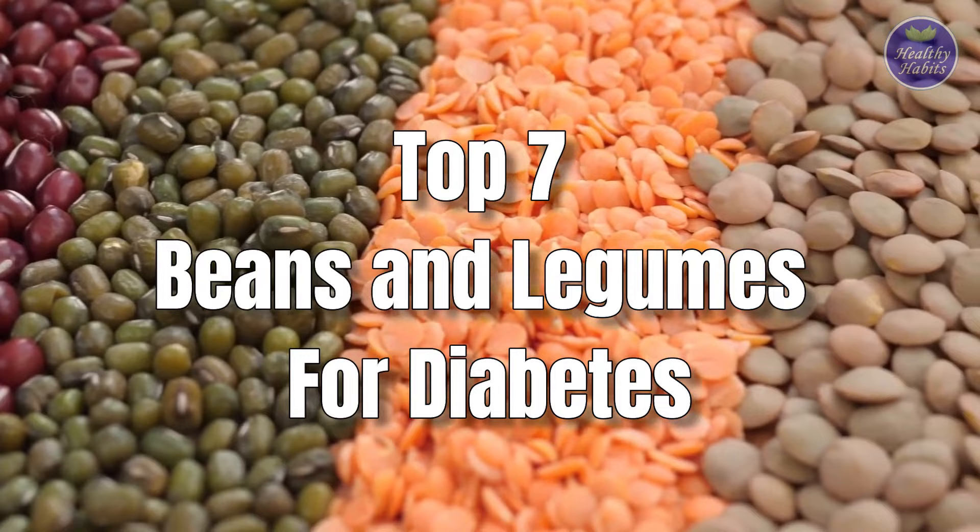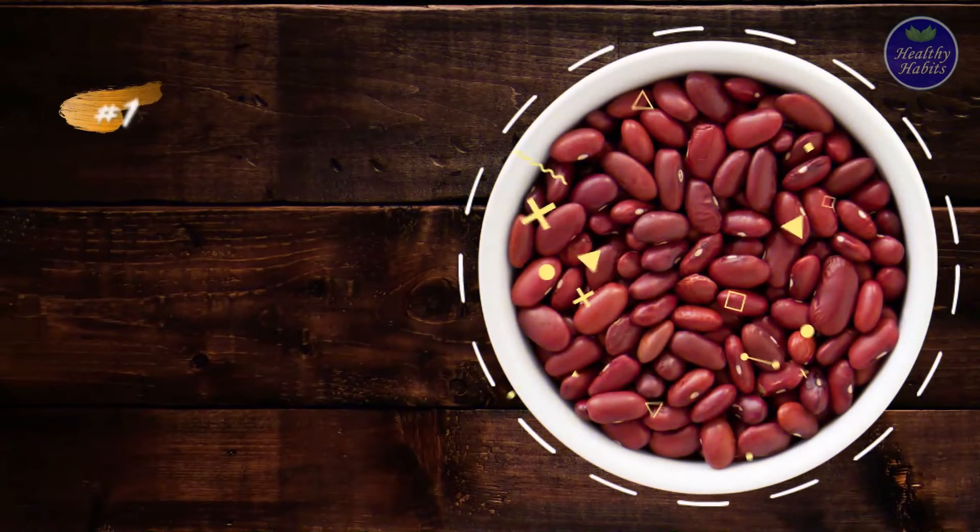Here are seven of the healthiest beans and legumes that offer many health benefits for people with diabetes, including lowering blood sugar and maintaining heart health.